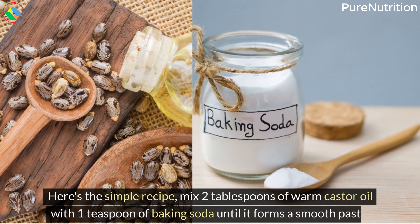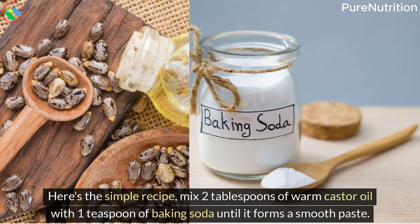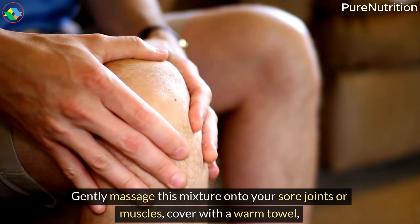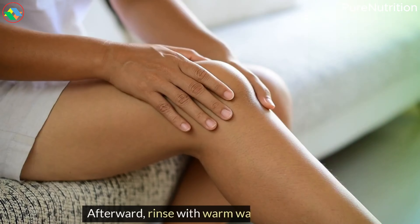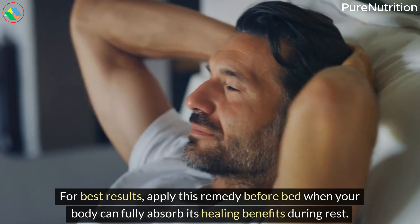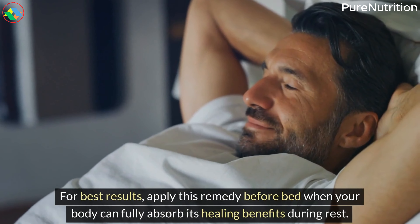Here's the simple recipe: mix two tablespoons of warm castor oil with one teaspoon of baking soda until it forms a smooth paste. Gently massage this mixture onto your sore joints or muscles, cover with a warm towel, and let it work its magic for 30 to 45 minutes. Afterward, rinse with warm water and pat dry. For best results, apply this remedy before bed when your body can fully absorb its healing benefits during rest.